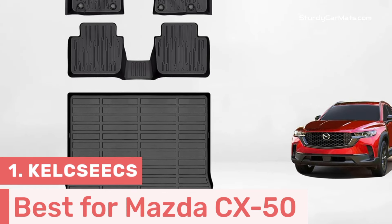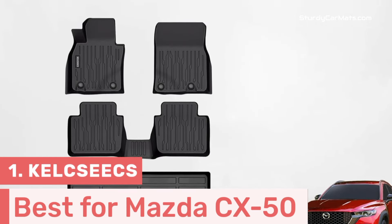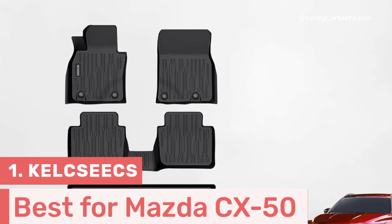This video is specially made for Mazda CX-50 owners, as in this video I have listed the top 5 best Mazda CX-50 floor mats in the market. I have made this list with fully custom fit car mats after performing research, which is based on their price, quality, durability, brand reputation, and other features of car mats.